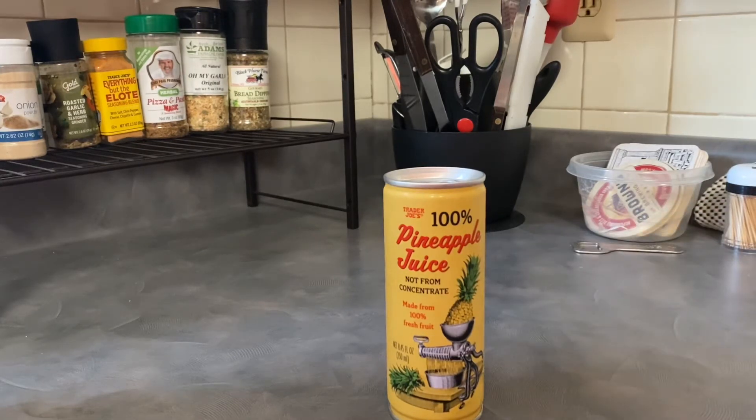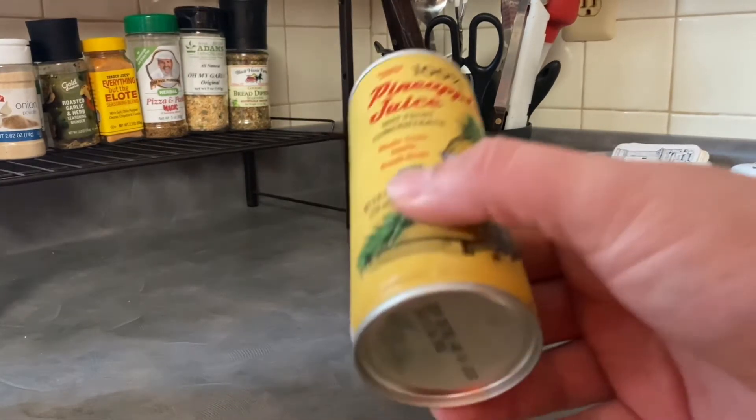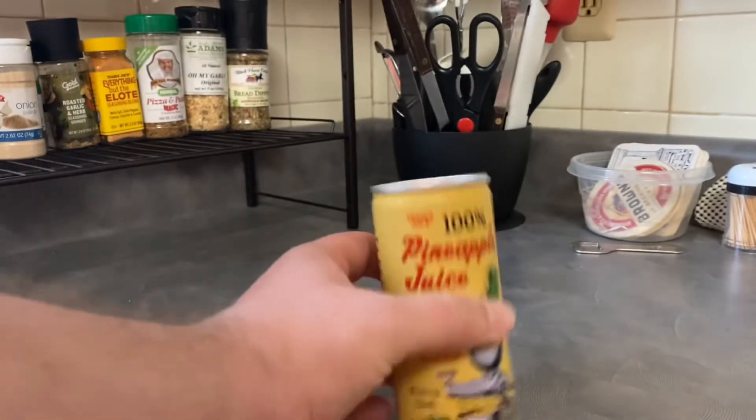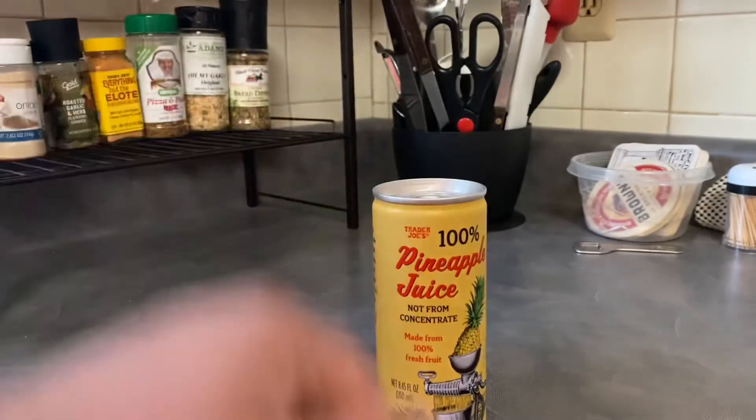So something a little different for me, at least, even if on the surface it's maybe not the most exciting thing to be reviewing. Of course, key to remember — this is All Drinks Considered. This is a drink, so we will consider it.